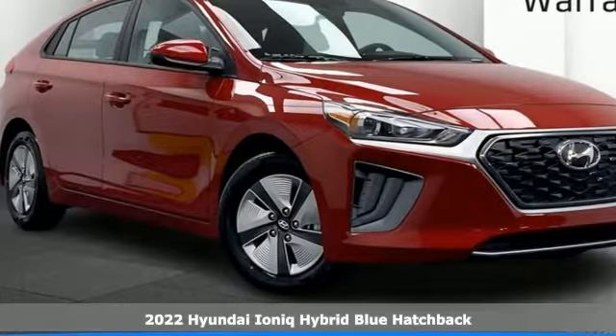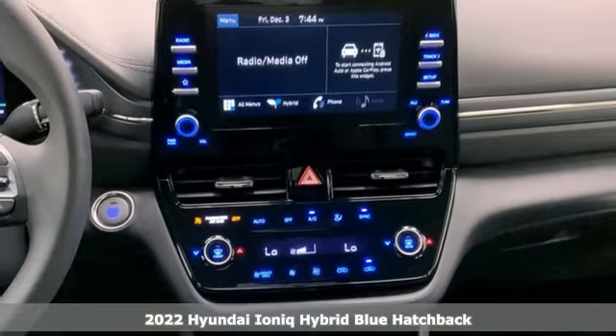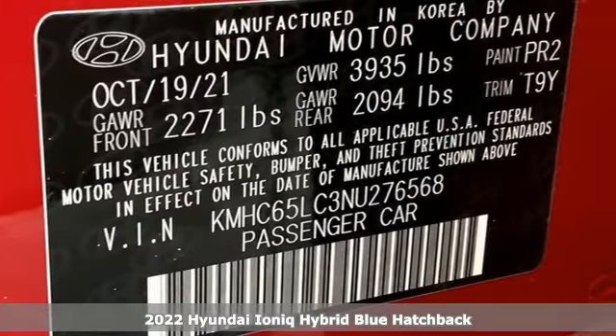It's a new 2022 Hyundai IONIQ Hybrid. It's not just a better alternative, it's a better car. Plus, it offers an exciting list of features.